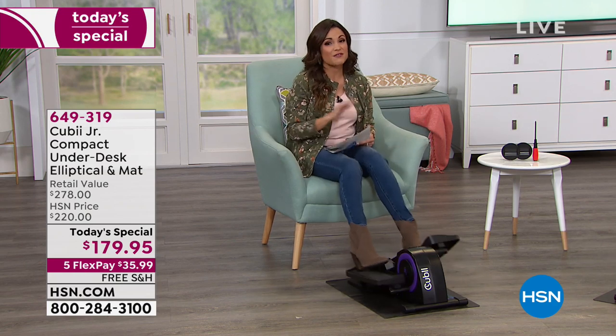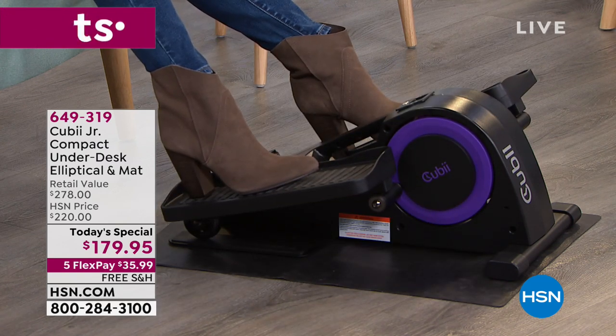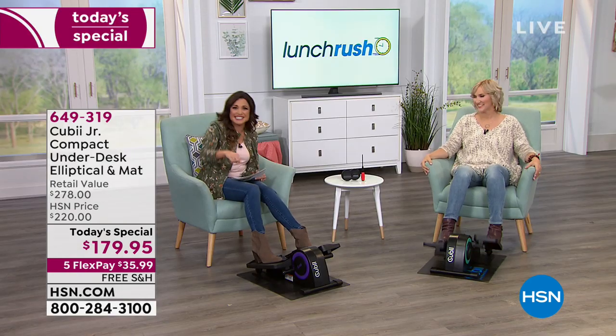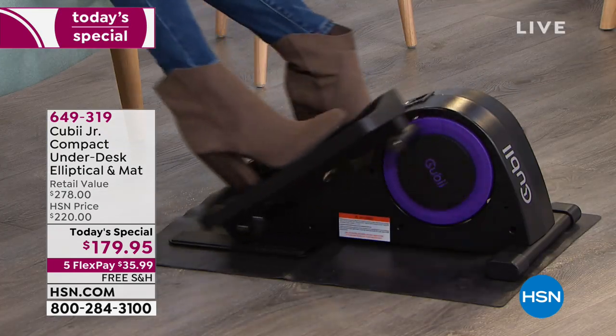We have five flexible payments, free shipping and handling as well. If there were ever a time to try out active sitting in your cute little Vince Camuto boots, this is the time to do it. You could be at work in your boots or your pumps and still have your feet moving.